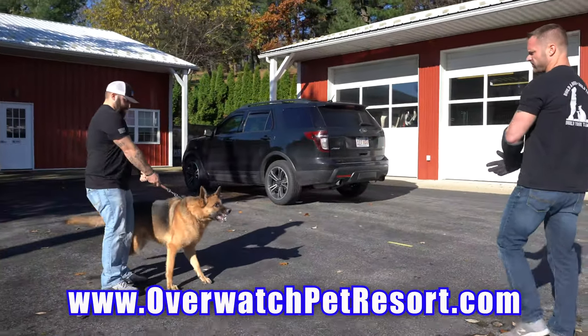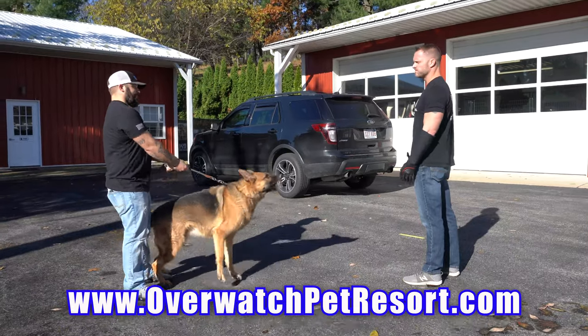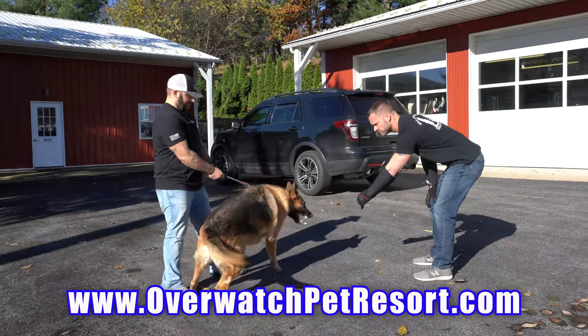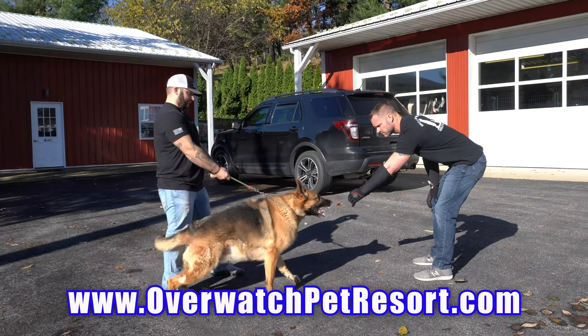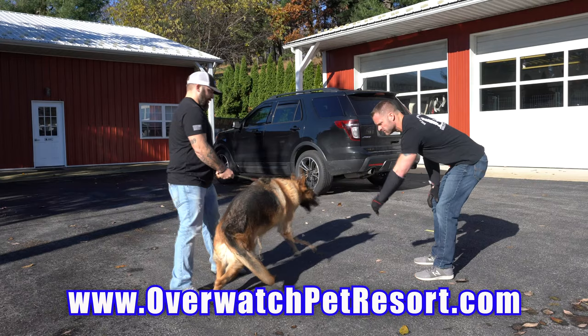What's going on guys? Canine Gunner Tactical here. So here it is, Canine Major, the German Shepherd you guys have grown to love. You guys all watch his progress through our board and train program here. When he was dropped off with us, he had a severe case of fear aggression.